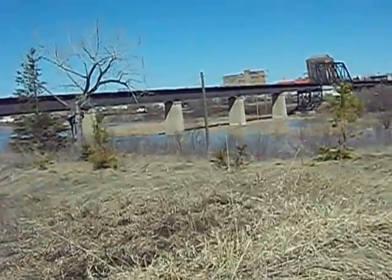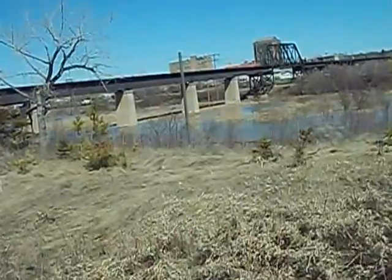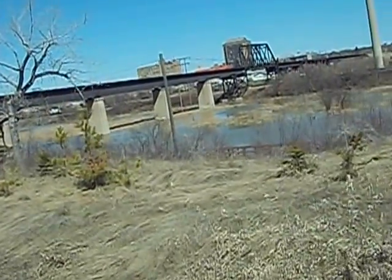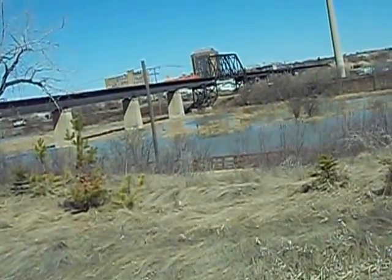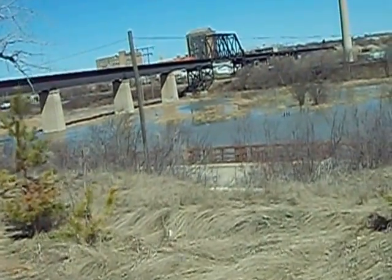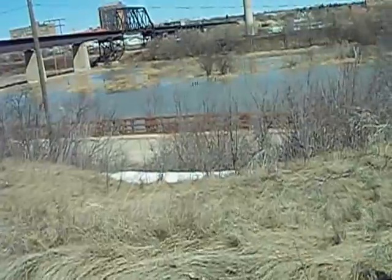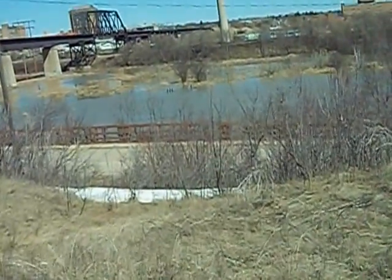You can get a bit of an idea of the height of the river by that graffiti in the distance on the pillars of the train bridge. Somebody must have stood on dry ground to do it.